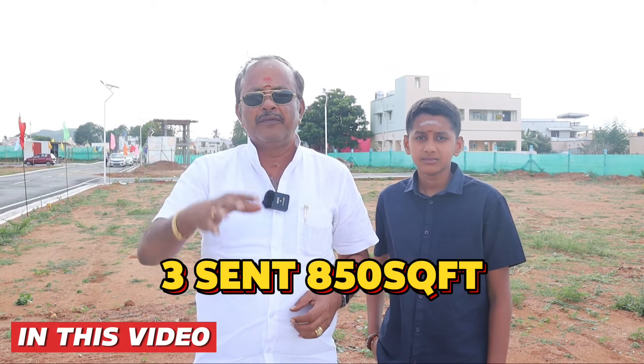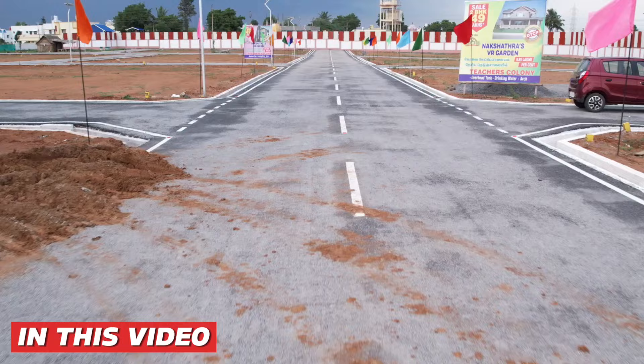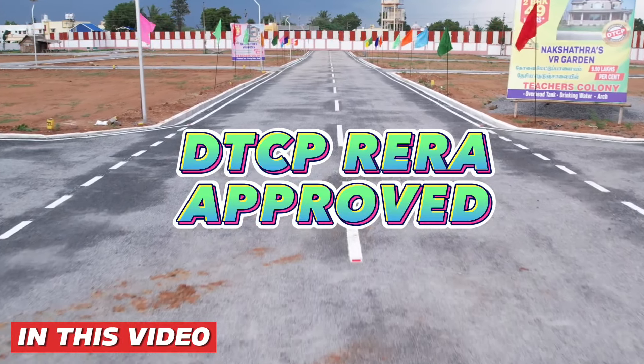The project name is Nakshatra VR Garden. You will be able to get the scent from 820 square feet. This is a gated community, and it is a DTCP RERA approved site.